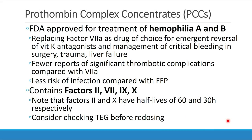The prothrombin complex concentrates, or PCCs, were originally FDA approved for the treatment of hemophilia A and B. This was important because it replaced factor 7a as the drug of choice for emergent reversal of vitamin K antagonists like Coumadin, and for management of critical bleeding in situations including surgery, trauma, and liver failure. PCCs were preferable to factor 7a because there were fewer reports of significant thrombotic complications, and compared to FFP, much less risk of infection.